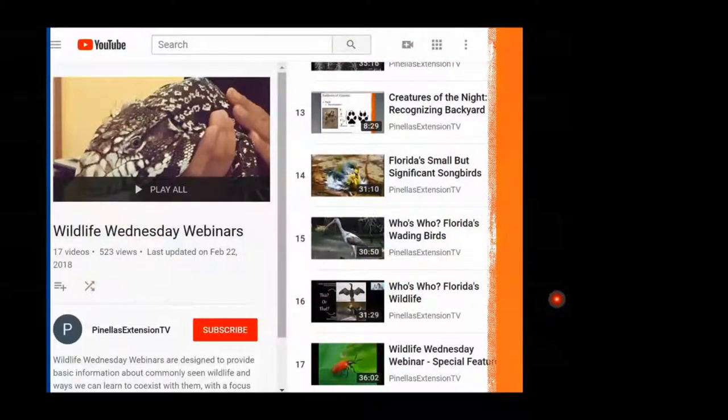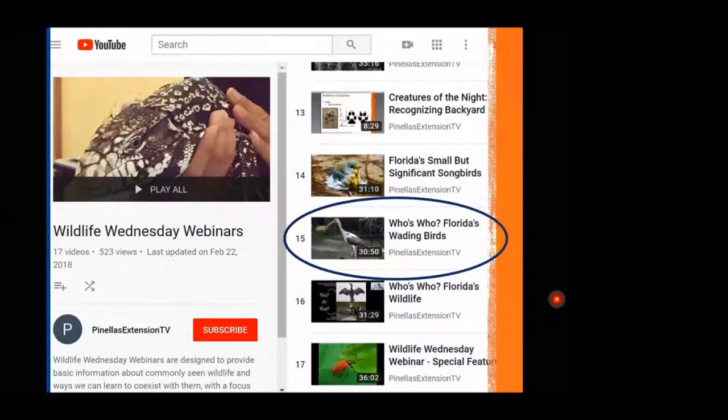All of these presentations are available to watch on our YouTube channel. I wanted to call attention to one we did — a 'Who's Who on Florida's Wading Birds.' That's a group of birds you might see around water that we're not going to be covering today, but if that's a topic you're interested in, you can always go back and watch the pre-recorded webinar on that.